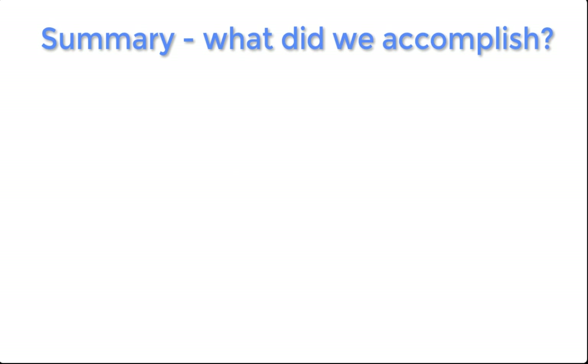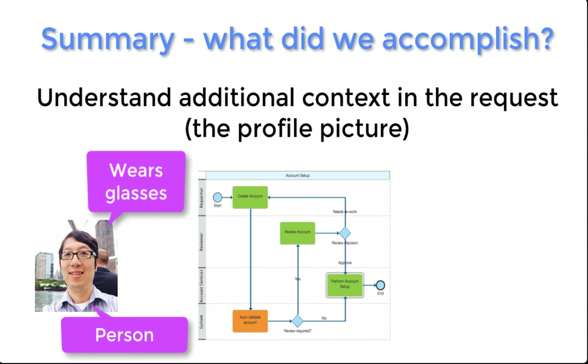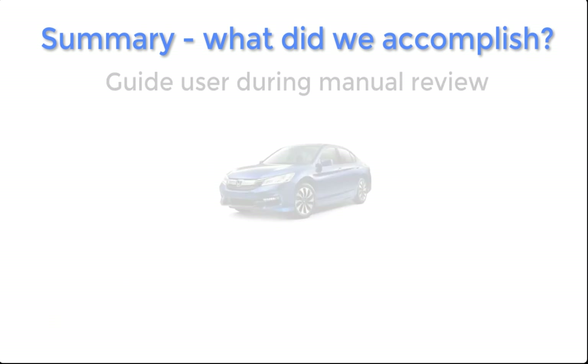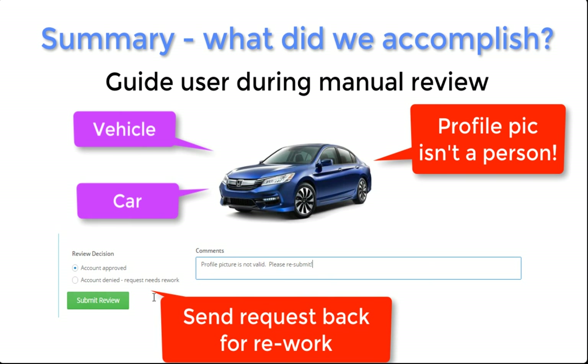To summarize, our cognitive-infused BPM process was able to accomplish a few things that normal BPM processes couldn't easily do. It could understand additional context in the request, namely the profile picture. This additional context was used in automated validation, which enabled the happy path of the process, or the fastest path through. In the case of manual review, the results of our visual recognition analysis were used to guide the user to approve or deny the request.